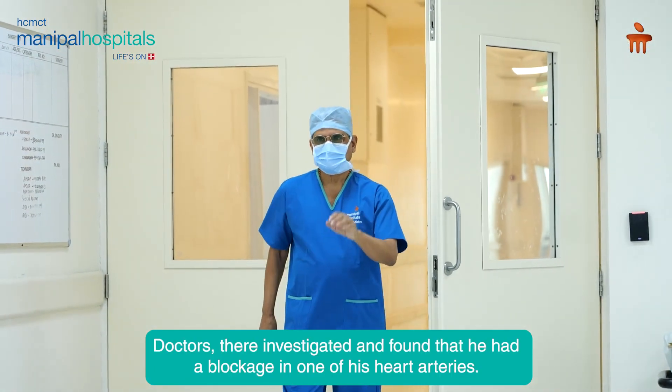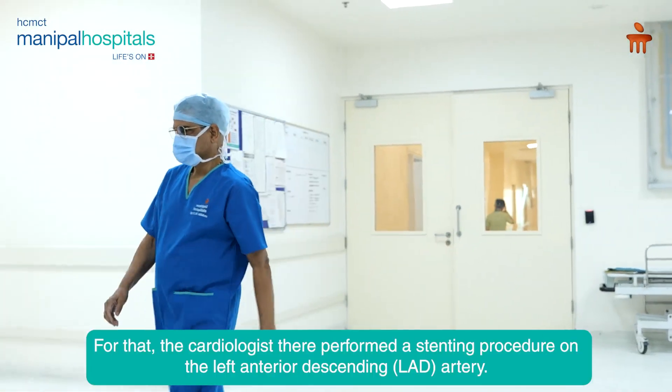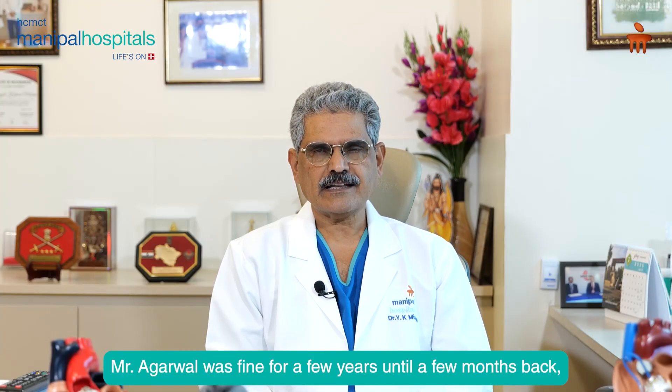Doctors investigated and found that he has a blockage in one of his heart arteries. For that problem, the cardiologist there did a stenting of the left anterior descending artery.